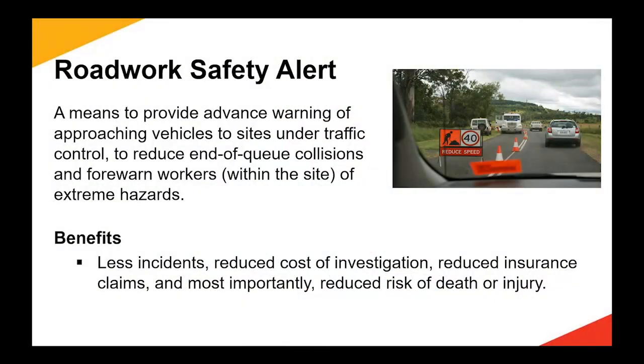The benefits are pretty intuitive. Obviously we want to have fewer incidents, reduced cost of investigations, workplace health and safety issues, and insurance claims. Most importantly, we really want to cut the outcomes that involve death and serious injury and the associated trauma and hospitalisation claims.